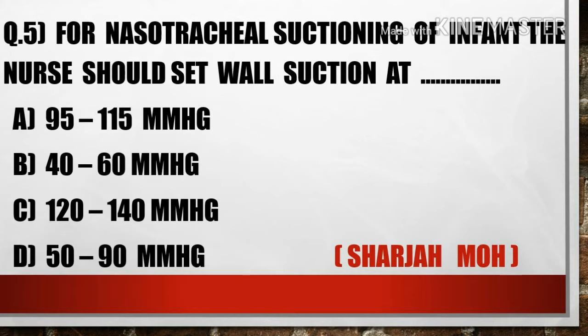The fifth question is: For nasotracheal suctioning of an infant, the nurse should set wall suction at — A) 95 to 115 mmHg, B) 40 to 60 mmHg, C) 120 to 140 mmHg, D) 50 to 90 mmHg. Option D, 50 to 90 mmHg, is the right answer. For nasotracheal suctioning, the nurse should set wall suction at 50–90 mmHg for an infant, 95–115 mmHg for a child, or 80–120 mmHg for an adult.